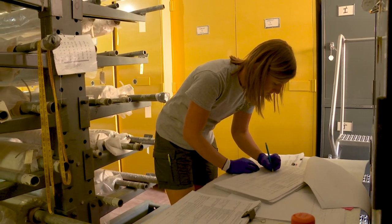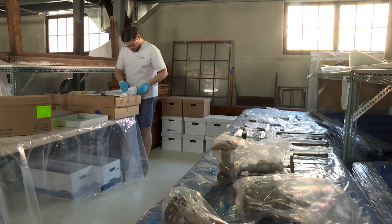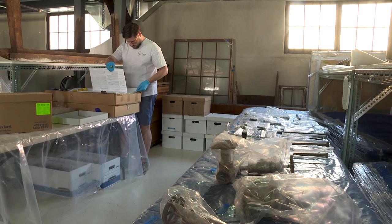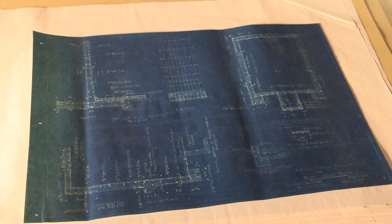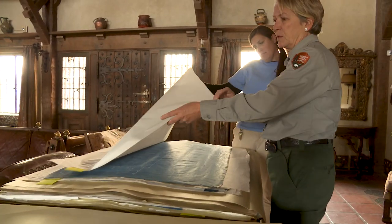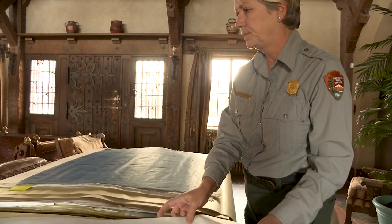This move has allowed us to actually see all of our collections out of storage, out of cupboards, and to document them in addition to describing them. A lot of the collection had never been described, so that information will now be available to research.